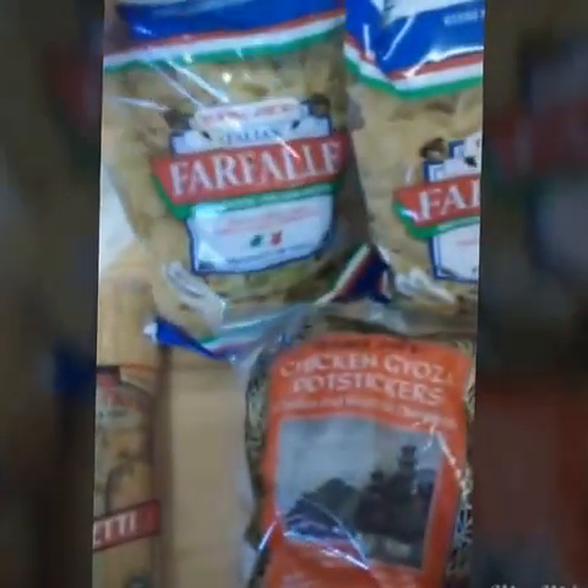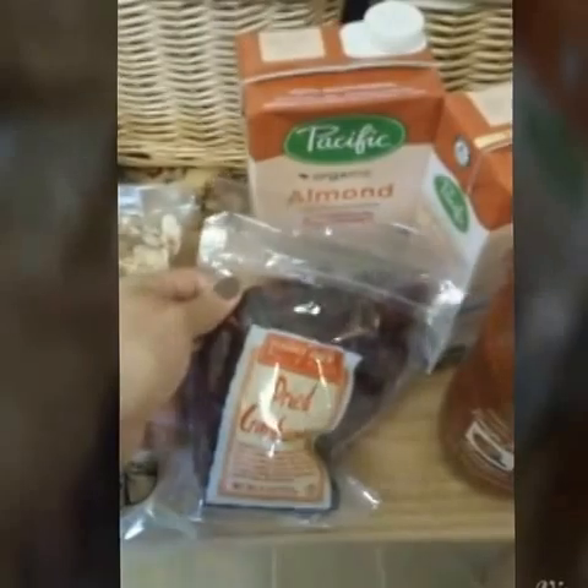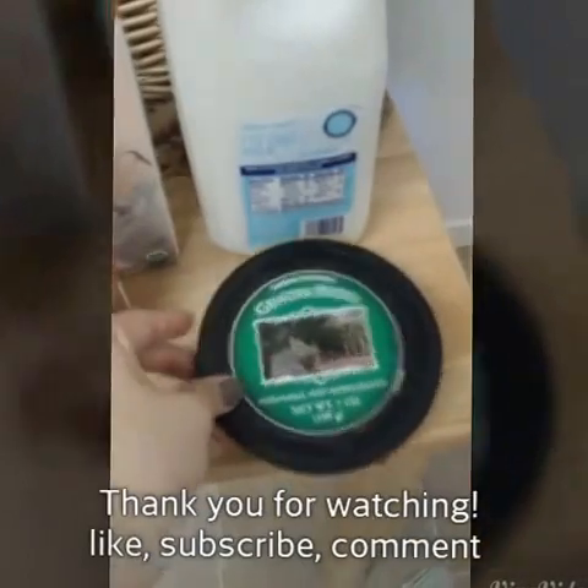Here's my Trader Joe's haul. I got spaghetti, two things of bow tie pasta, two things of chicken pot stickers, super salads, almonds, dried cranberries, two things of organic almond milk, a thing of marinara, tomato basil sauce, fat-free half-gallon milk, and a thing of pesto.